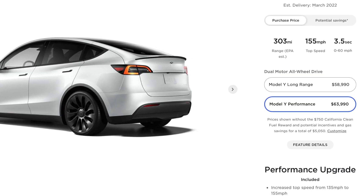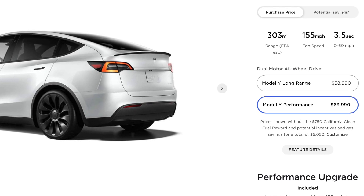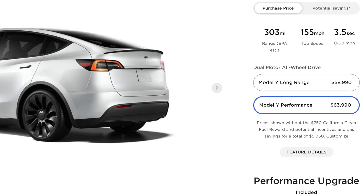The performance trims come with improved brake calipers. Even at $56,000 for the Model 3 performance or $64,000 for the Model Y performance, they're pricey, but it's really hard to find four-door sedans or crossovers that accelerate as quickly. The Model 3 performance does 0-60 in just over three seconds, and the Model Y performance is not far behind at 3.5 seconds.